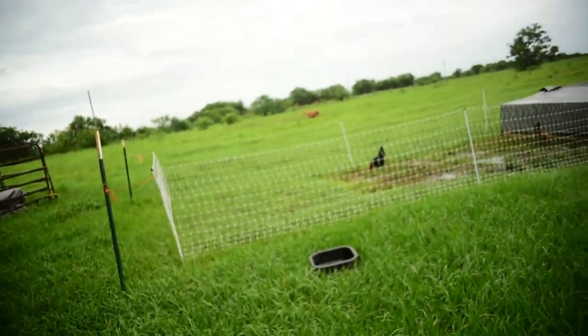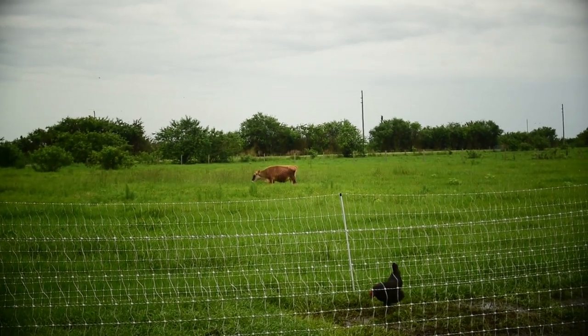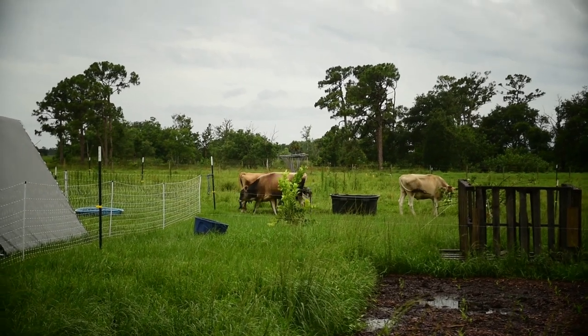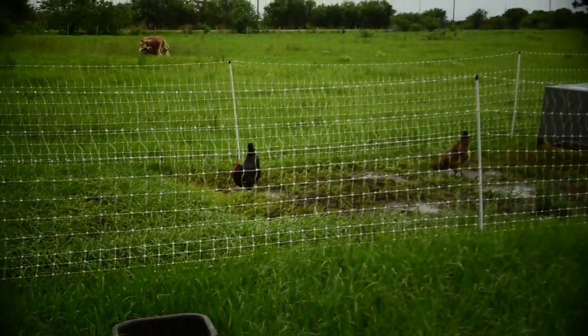Lexi has started getting out, so we're actually going to be moving the chickens over to the other energizer. I got to catch Lexi and get her back in with the other cows - they've got plenty of grass in there, she's got no excuse for trying to get out. She did it because it's wet and the fence is grounding out, so it's not hitting as hard.